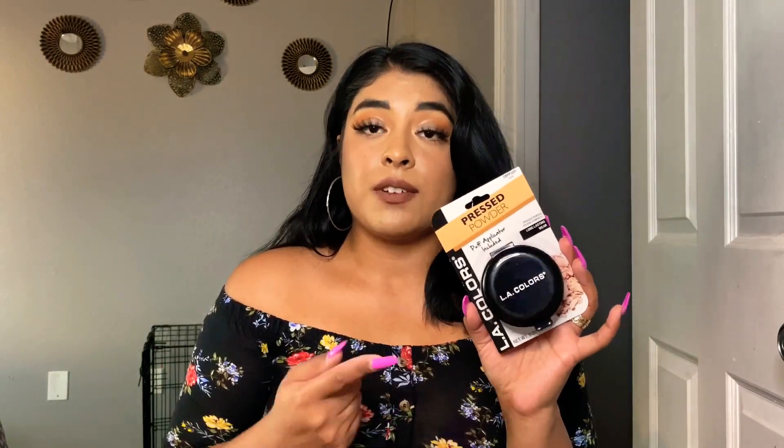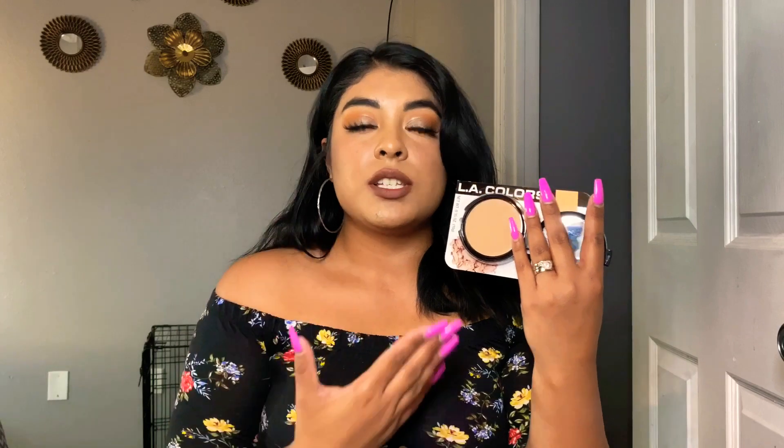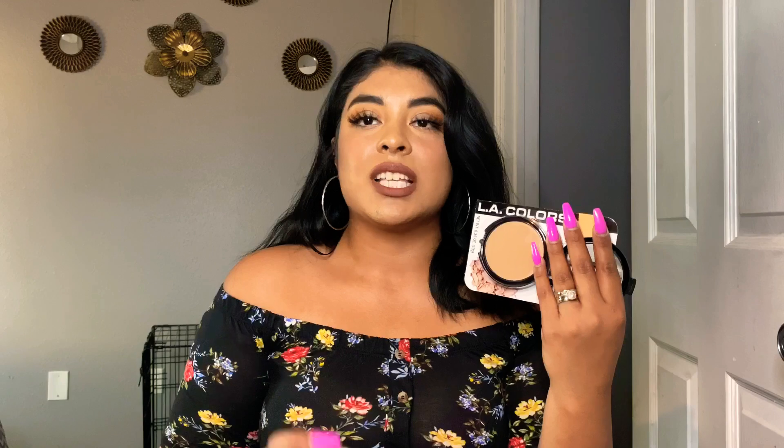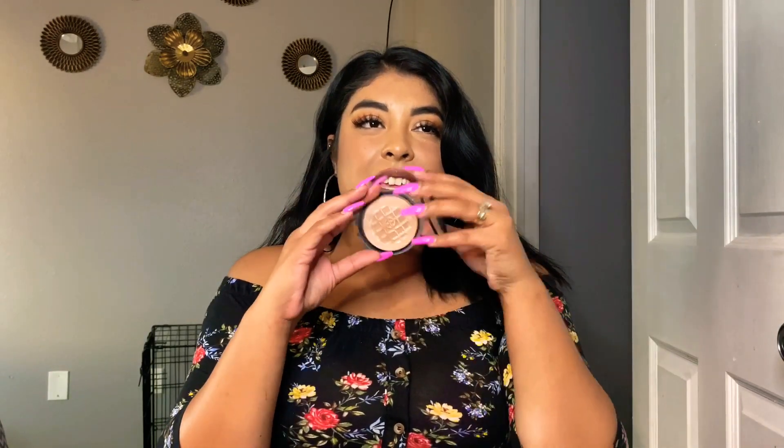Never ever in my life have I tried a pressed powder better than this. This is the Outlet Colors pressed powder, and you can find it at Dollar Tree. It comes with a mirror. I don't care about the packaging — it does feel really cheap — but the product is to die for. As soon as I put it on my face it throws all my oils away and just makes the foundation look stunning. You guys need to get your hands on this.